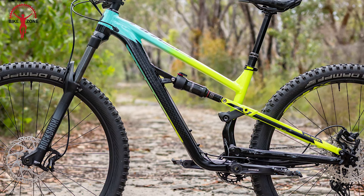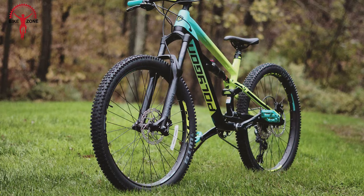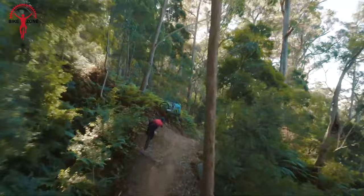The ALX trail frame, offering 140mm of travel, ensures a comfortable yet thrilling adventure. Whether you opt for 27.5 or 29-inch wheels, the Siskiu T7 delivers affordability without compromising the exhilaration of full suspension mountain biking.